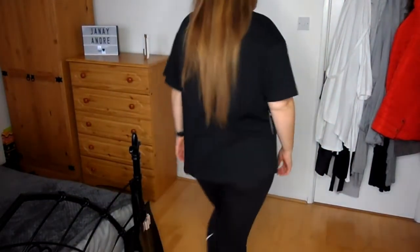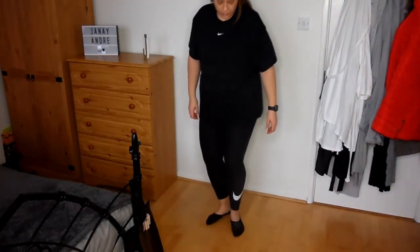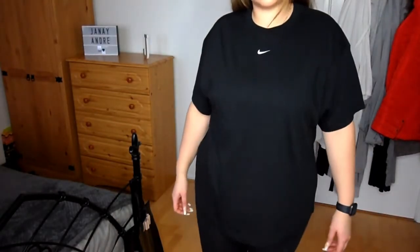I also picked up some t-shirts — most of this order is t-shirts and tops. I got a Nike black tick top, literally just a basic black t-shirt with the Nike tick at the top, in size 1X. That one was £18.95, originally £19.95, so only about a pound off.